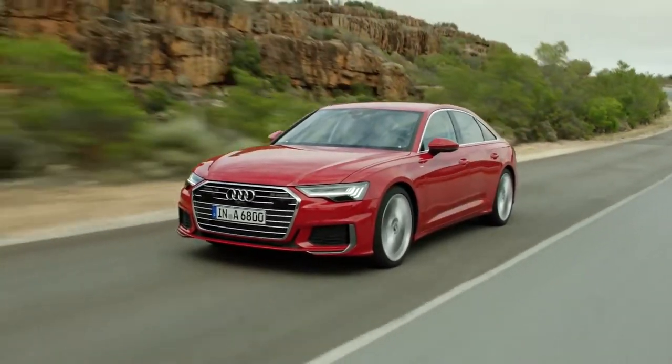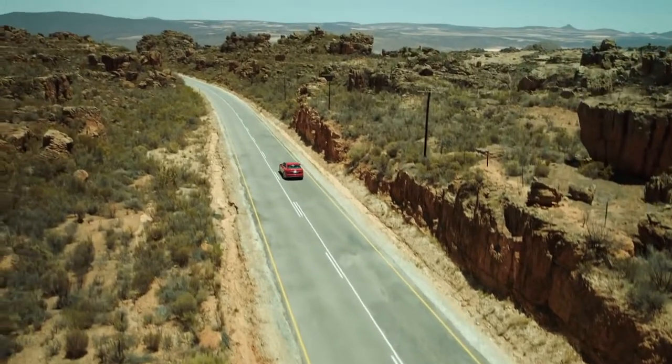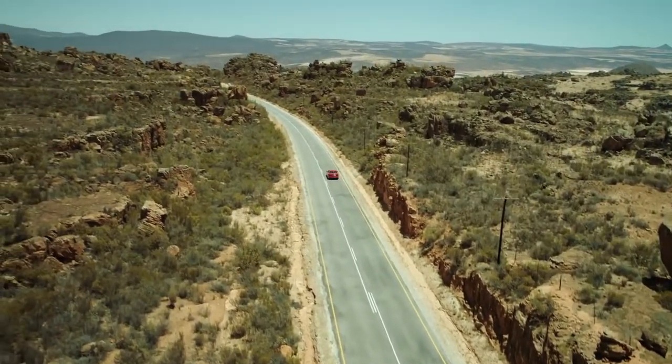The synthesis of beauty and innovation, designed and engineered to bond the driver with the road — the Audi A6.